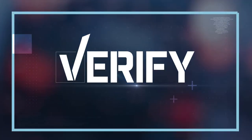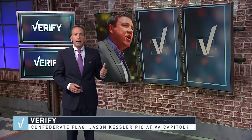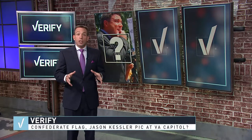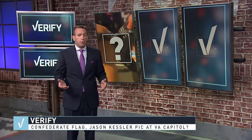Verify always works to get you the facts. Viewer Nancy Stepker got an email from a group called Progress Virginia saying a Confederate flag and a photo of Jason Kessler, the organizer of the Unite the Right rally, are on display at the Virginia Capitol Visitor Center. So is that true?